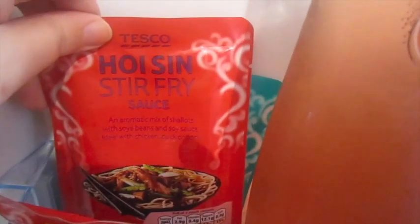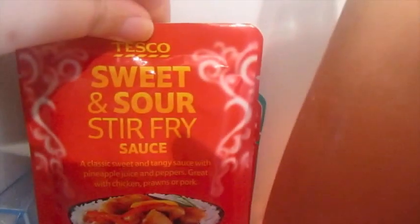We've got lots of stir-fry sauces. So there's a satay one, a hoisin, sweet and sour, and sweet chilli and garlic.